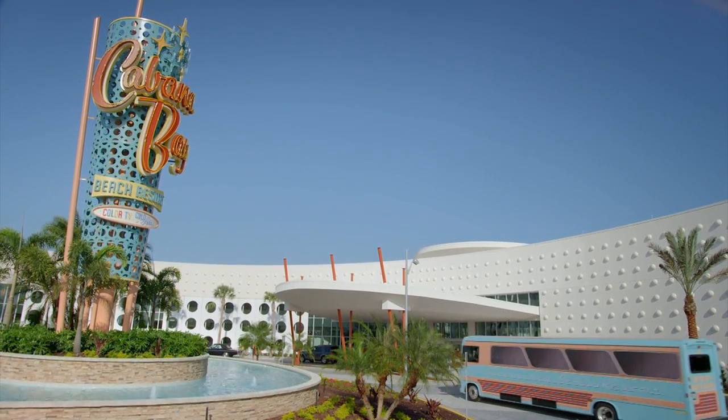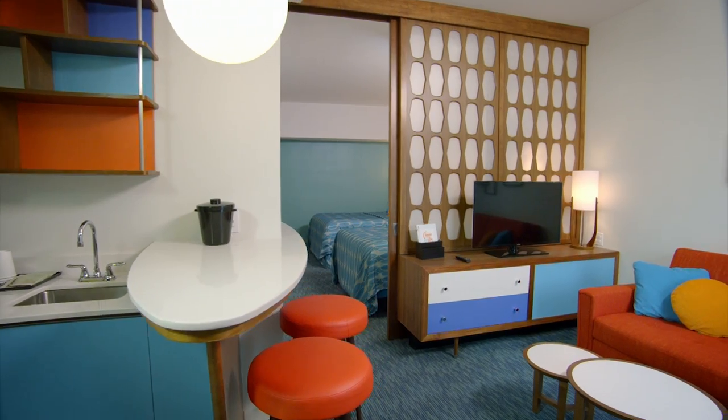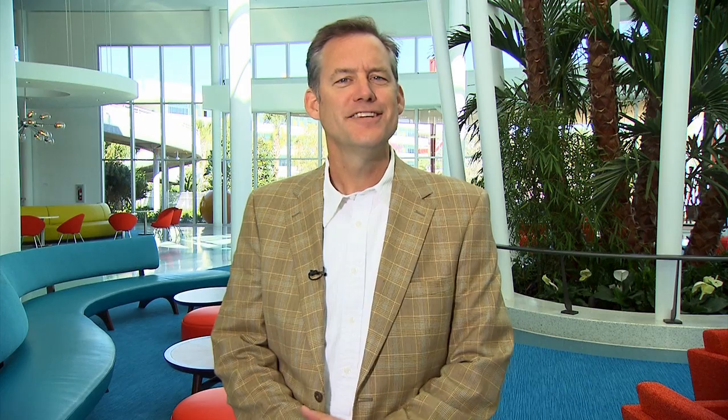This is our fourth on-site hotel and we really had a lot of fun designing this. It's a throwback hotel — a throwback to yesteryear. A time when you loaded your family in the station wagon and you drove down to Florida. This hotel is really a destination in and of itself.